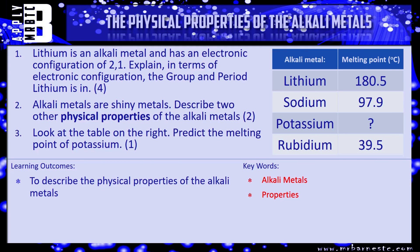That's everything you need to know for this video. Let's see if you've picked up the information — I've got three questions for you. Number one is a recap: lithium is an alkali metal and has an electronic configuration of 2,1. Explain in terms of electronic configuration the group and period lithium is in. This is worth four marks — one for stating the group, one for explaining how you know, one for the period, and one for explaining how you know.